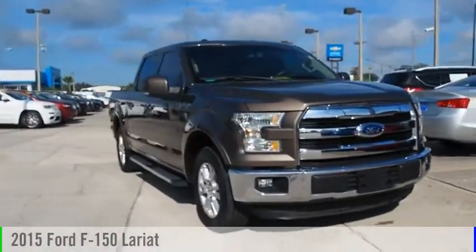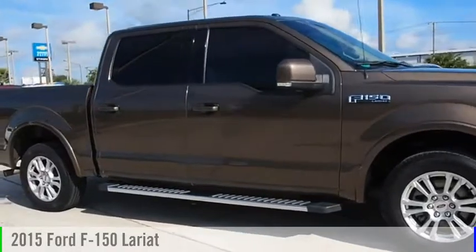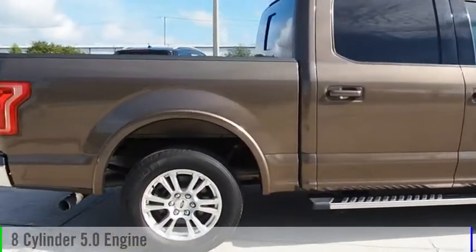Looking for the right vehicle? Check out the 2015 F-150. This vehicle is powered by a two-wheel drive, eight-cylinder, 5.0-liter engine.